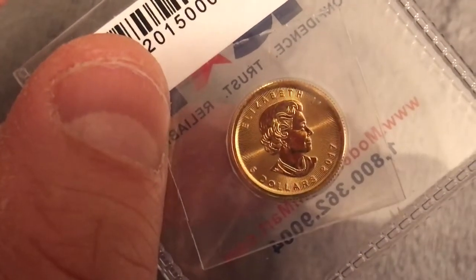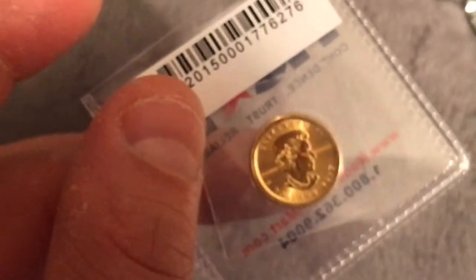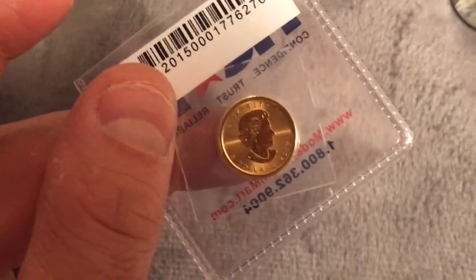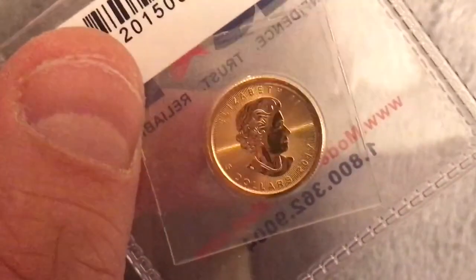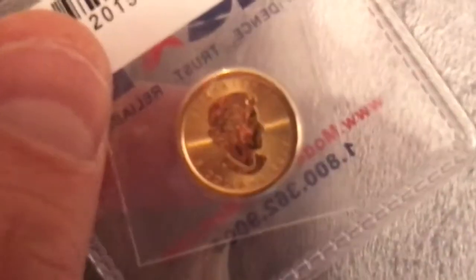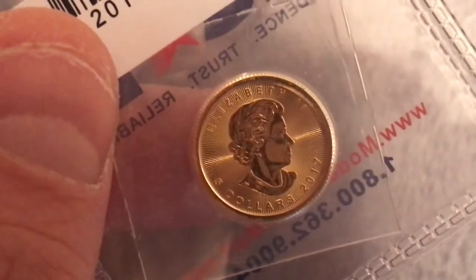Each coin contains .9999 — that's four nines — fine 24-karat gold, meaning they hardly contain any impurities. For some special issues, they are made at an exquisite .99999 — that's five nines — fine. I haven't checked into those yet. The types include gold bullion, investment, proof finishes, and commemorative and numismatic/collectors issues. Mintage has been annual since 1979 by the Royal Canadian Mint.